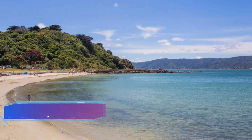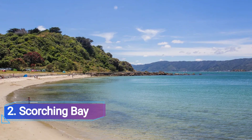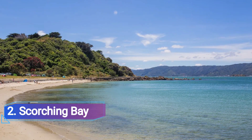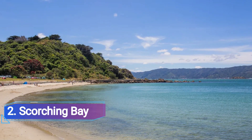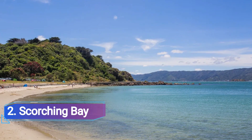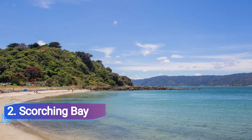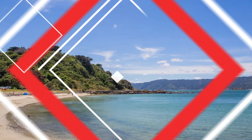Number 2: Scorching Bay. Scorching Bay Beach on the Miramar Peninsula is another beach in Wellington that is worthwhile visiting. Scorching Bay, which is only a short car or bus ride from the city center, is a fantastic swimming beach in the summer or winter if you are a hearty soul.